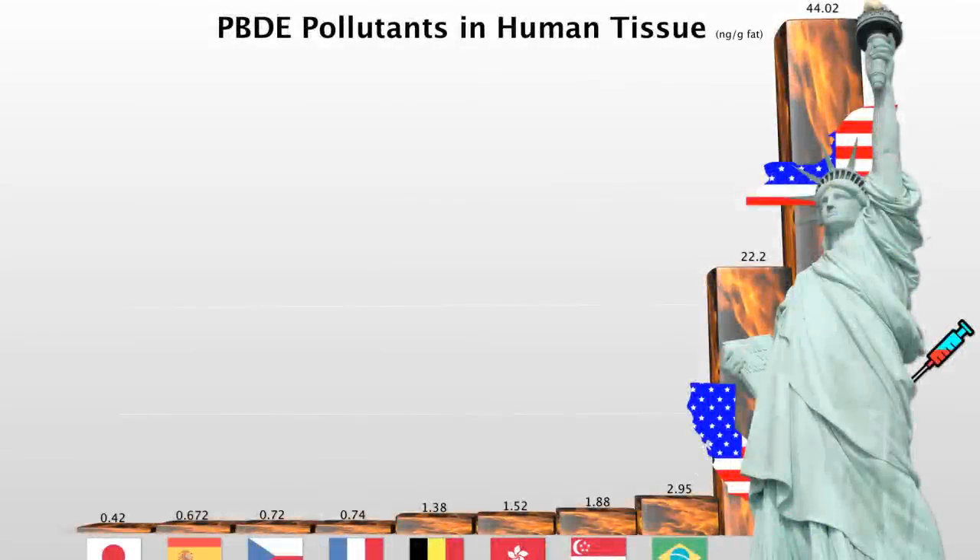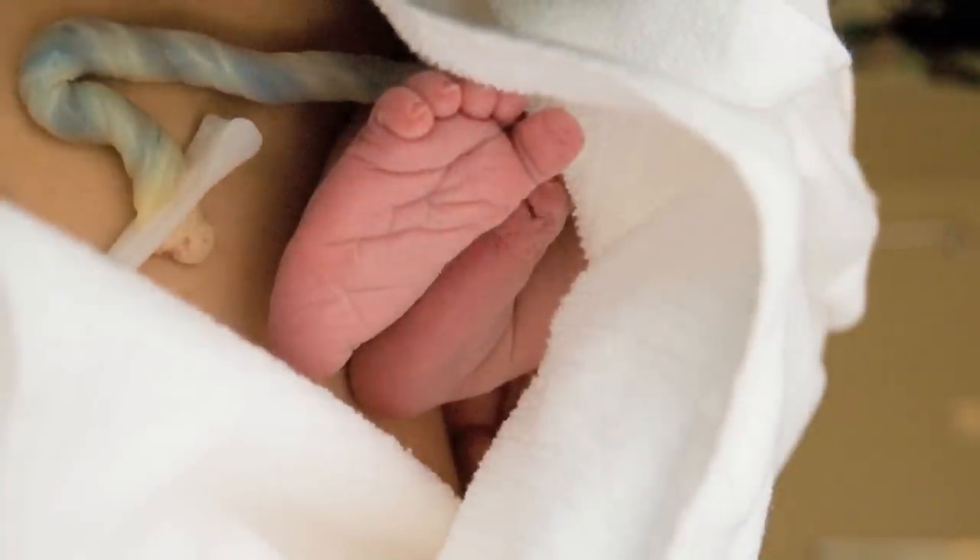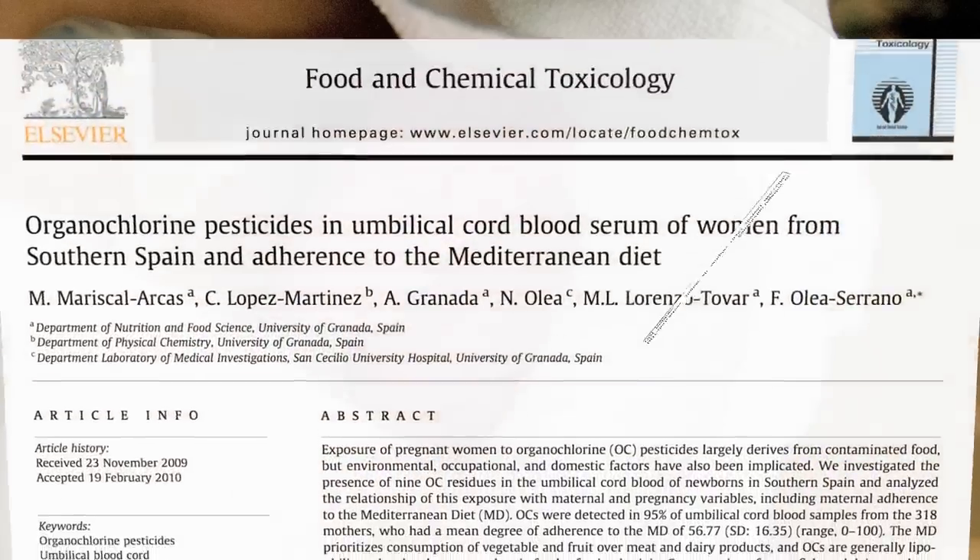Just because mothers have a certain level of industrial pollutants in their fat tissue or bloodstream doesn't necessarily reflect what they're passing on to their child. So researchers decided to measure pesticide levels right out of umbilical cord blood — at delivery, as soon as you cut the cord, or they squirt a little in a vial before they tie it off. 318 mothers were studied.